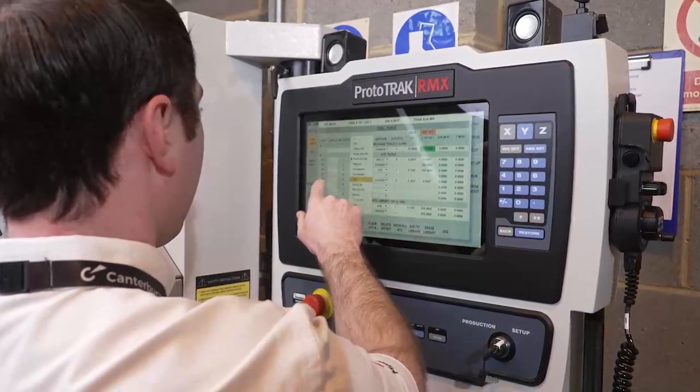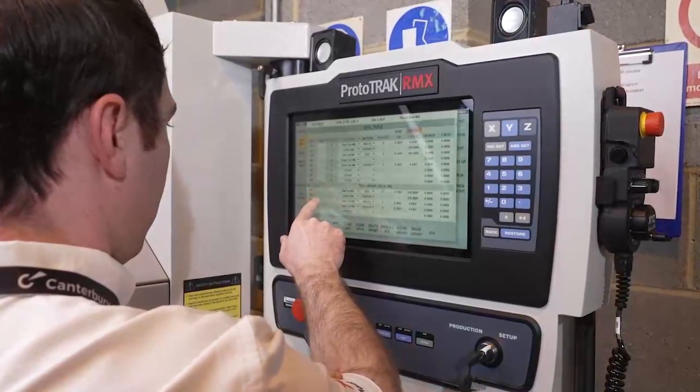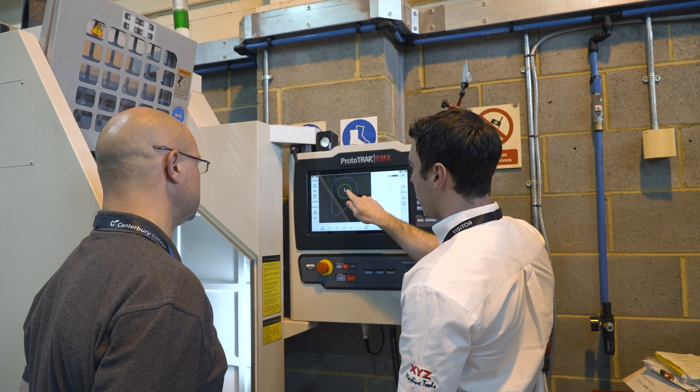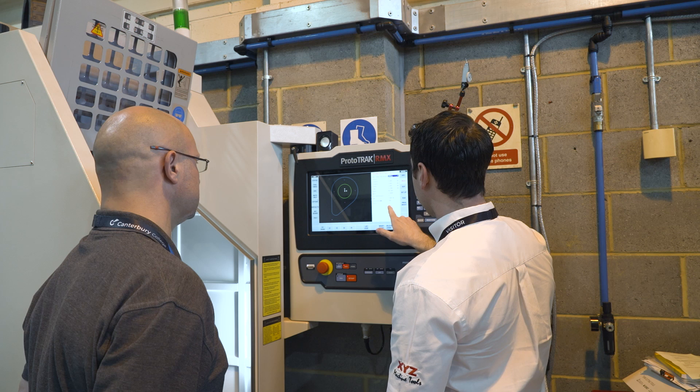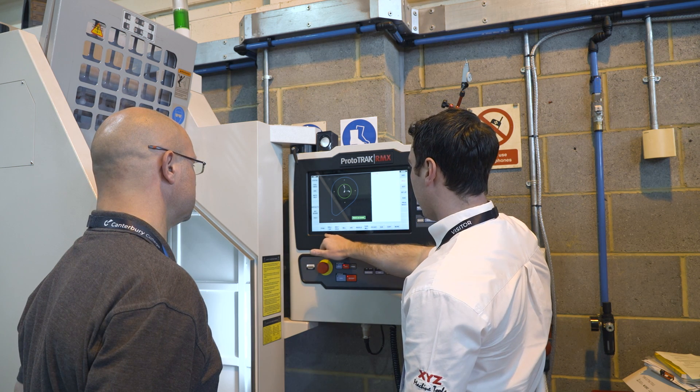I think the reason that we won the business with the colleges is down to the control systems, the simplicity of the machines, and the fact that they're industry standard — so the students can come in here, get confident on machines, and then go straight out into industry ready to run machines. I never got that in my college experience, so I think for students here it'll be a really big thing. The support that XYZ brings in helping teachers and teaching them how to use the controls is massive.